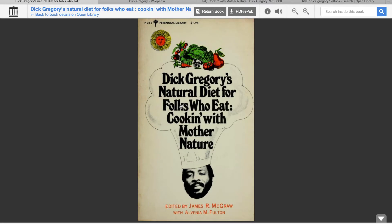Hi, Molly's Vegan Chick, welcome to my channel. As you can see, I have a PDF copy of Dick Gregory's Natural Diet for Folks Who Eat: Cooking with Mother Nature.